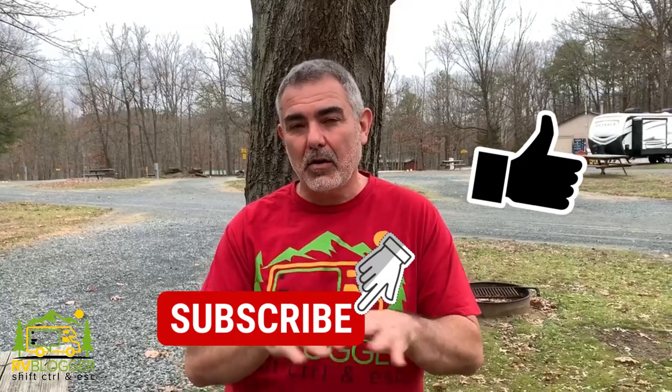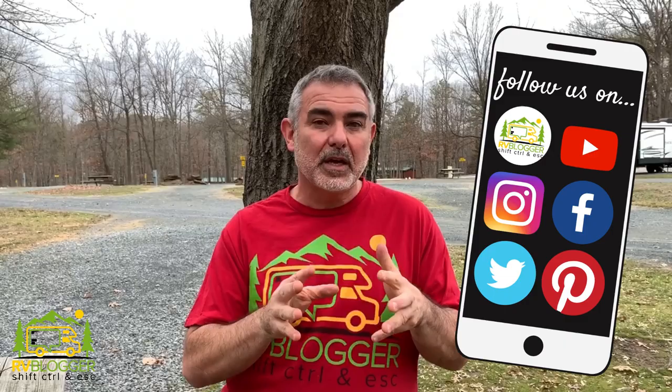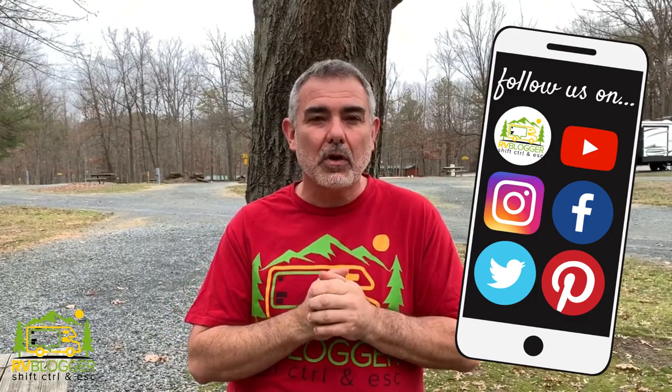Hi everybody, Mike from RV Blogger here in front of the camera and Susan's behind the camera. If this is your first time catching us on YouTube, welcome aboard. We make all kinds of YouTube videos about RVing and we also have a website called rvblogger.com where we have hundreds of articles all about RVing. Today we're making a video about seven glamping items that you definitely don't need to have on board your camper, but you'll probably be glad you do because they make camping so much easier and fun.